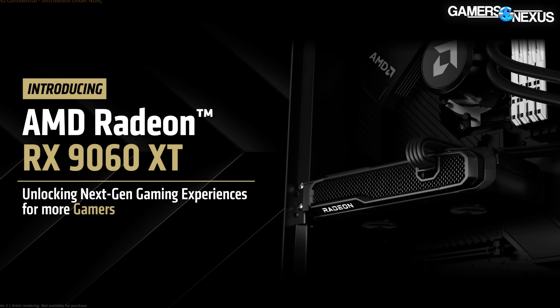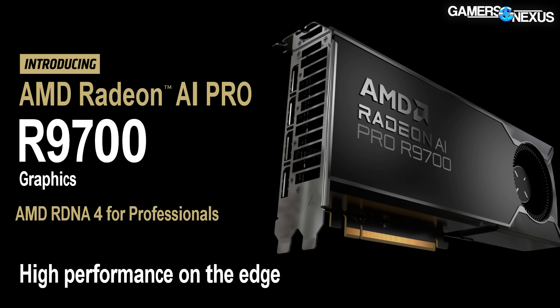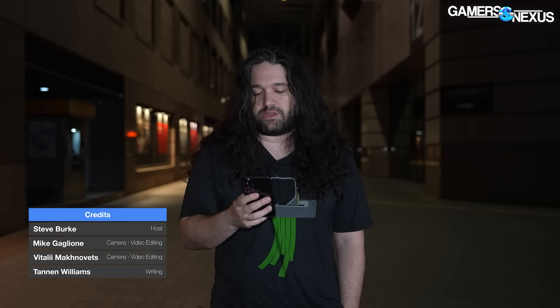AMD also today talked about the AI Pro R9700 Radeon GPU. And in addition to that, there's news on the Threadripper 9000 series, including the Pro lineup of WX CPUs.